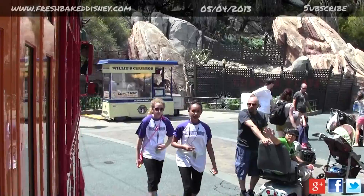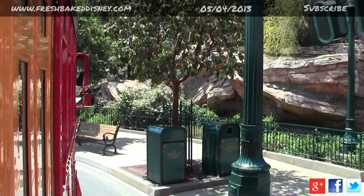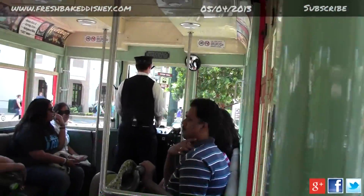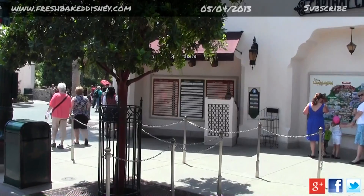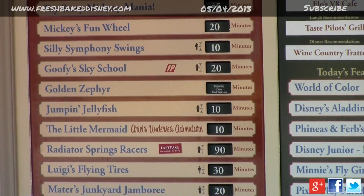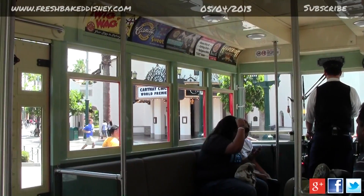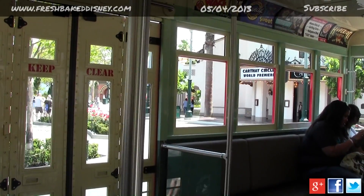Now we're riding aboard the trolley to anywhere in the park — Condor Flat, Slip's Fun Fair, Car's Land. Please remember to stay seated until we come to a full stop. We're going to head down Hollywood Boulevard, just down that way towards the Hollywood Backlot, en route to Tower of Terror.